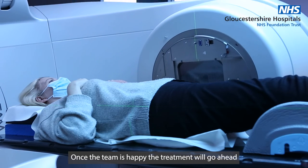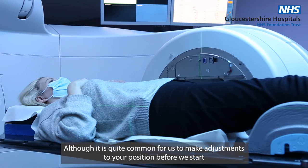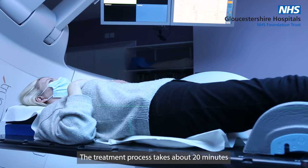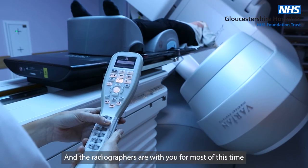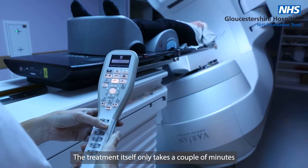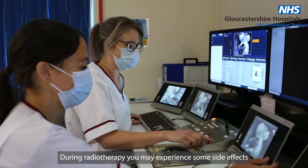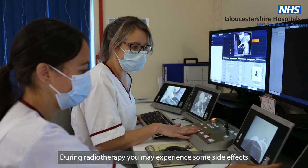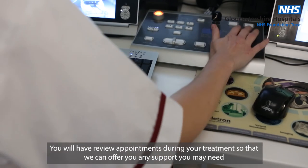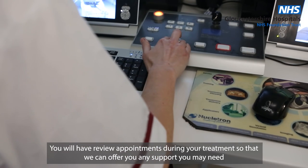Once the team is happy, the treatment will go ahead, although it is quite common for us to make adjustments to your position before we start. The treatment process takes about 20 minutes and the radiographers are with you for most of this time, though the treatment itself only takes a couple of minutes. During radiotherapy, you may experience some side effects, which will be discussed with you at the start of treatment. You will have review appointments during your treatment so that we can offer you any support you may need.